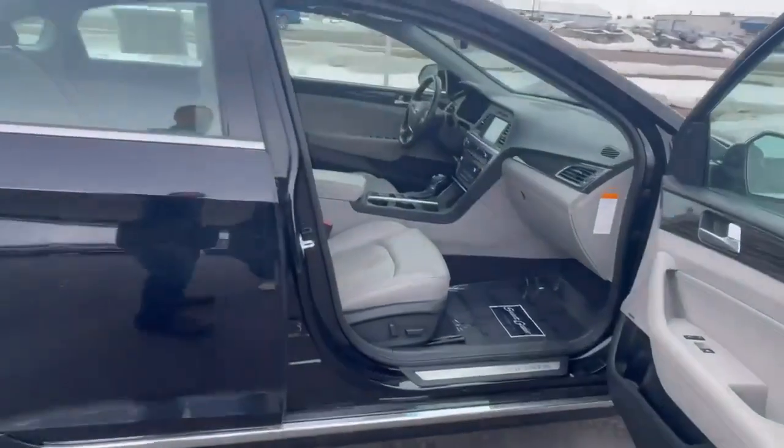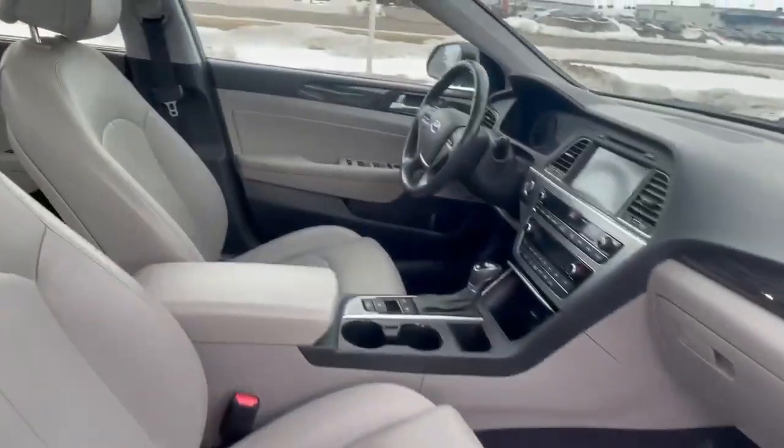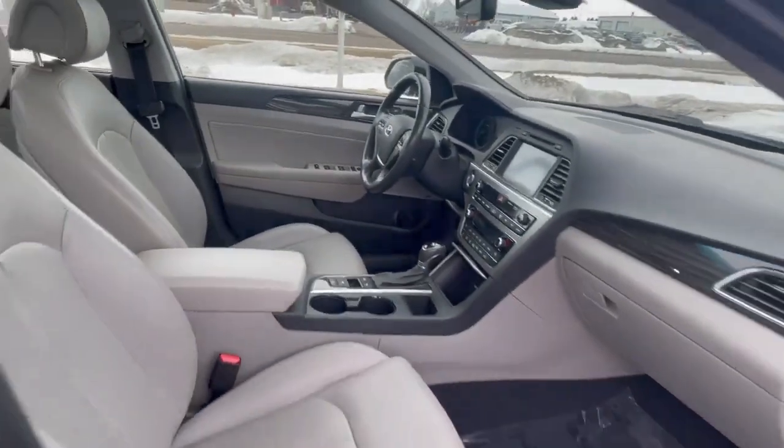Taking a peek inside, it does have navigation, it's got heated and cooled seats in the front.